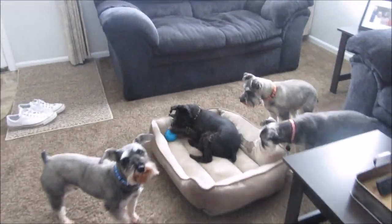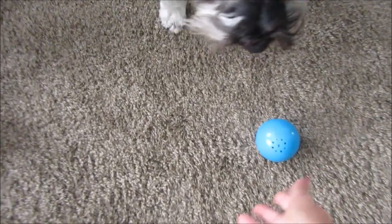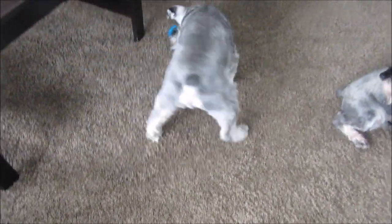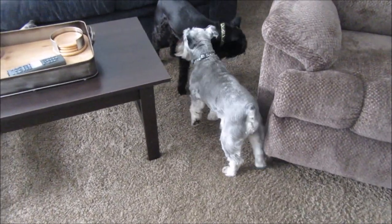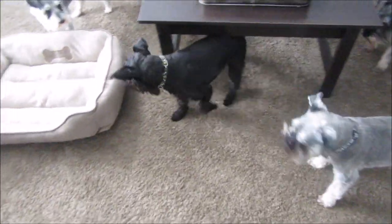Magnum still has the ball. Let's let Marley look at it — come here, Marley. Come here, Mozzie. No, Magnum, let Mozzie play with it! Oh, look at those babies — Mozzie's even interested! And of course Magnum takes it — he's a ball hoarder, I swear. Okay guys, we'll see you in the next video, bye!